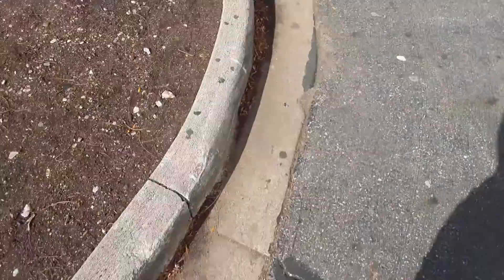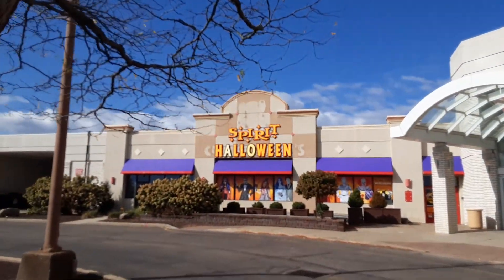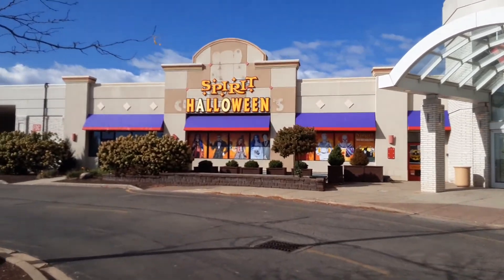Hello you guys, it is me, White, here. Today we are at the Spirit Halloween in the abandoned Chuck E. Cheese. So let's check it out.